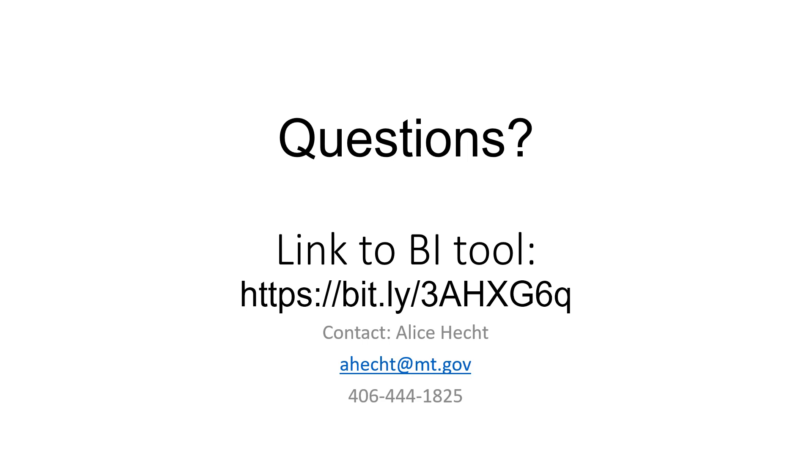We also have a report with a few more fun facts and a link to our Power BI tool. If you have any questions please contact me — I'm Alice Hecht with the Legislative Fiscal Division. The BI tool is available on our website and I'd love to go through and show you that if you'd like. Thanks for listening.